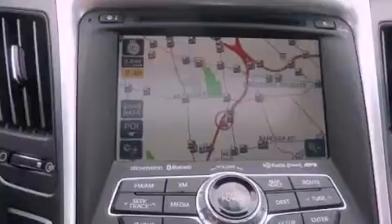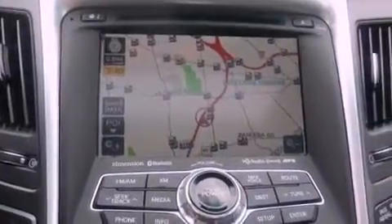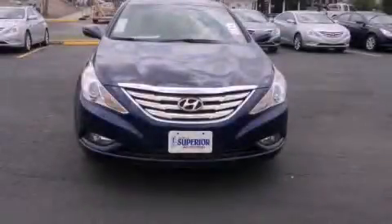Body side reinforcements, air conditioning, and satellite radio. This vehicle is sure to sell fast. Call and arrange your test drive today.